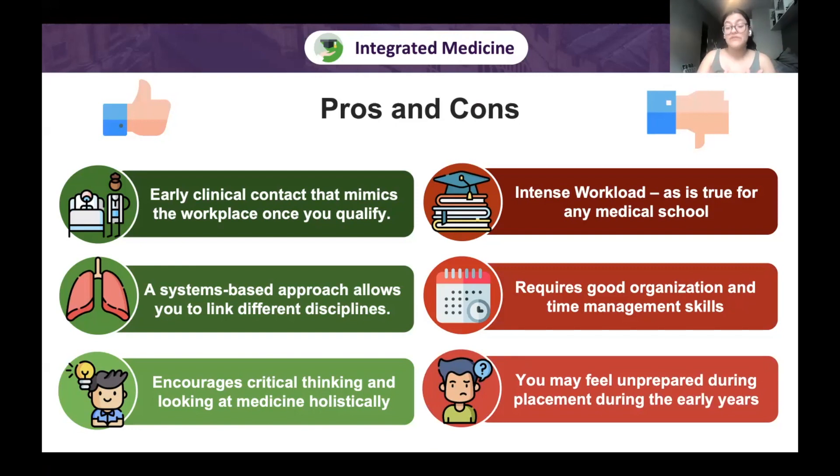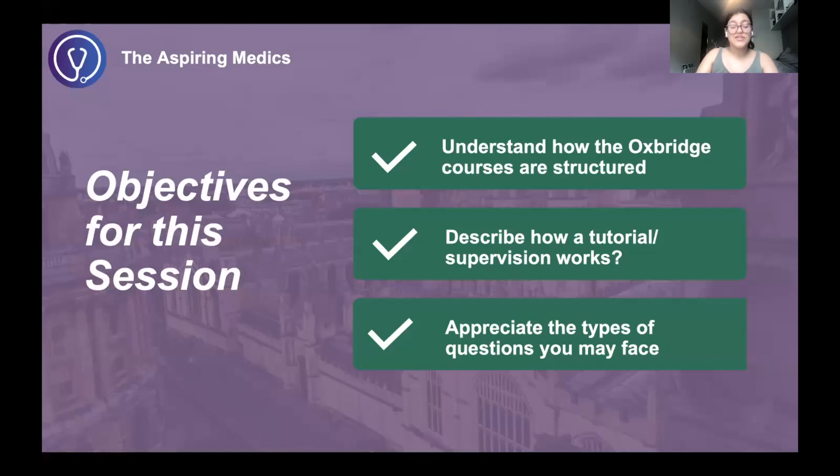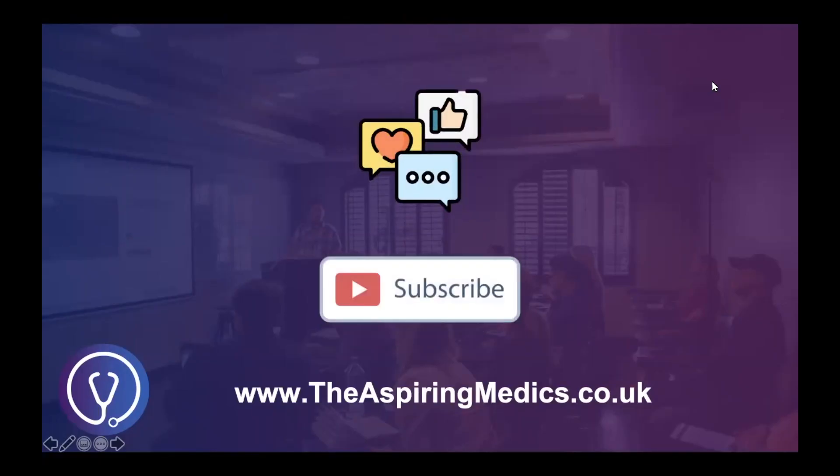This feeling of unpreparedness does change as you progress. In early years you mostly observe, but in later years you'll actively take histories, look at cases, diagnose patients, consider treatment plans, and take bloods. That's it for today's session — all objectives covered. Thank you for watching. If you found it useful, please like, share, and subscribe, and comment any video suggestions below. See you in the next video!